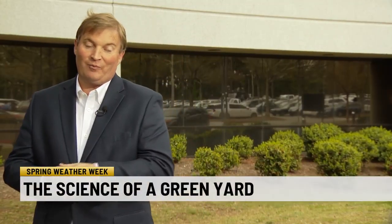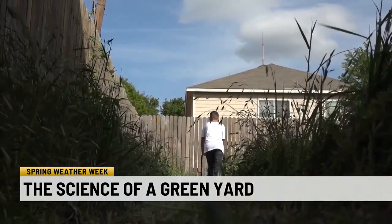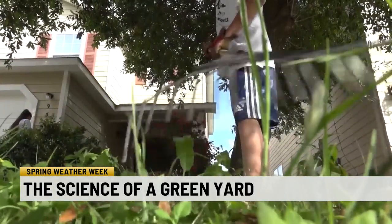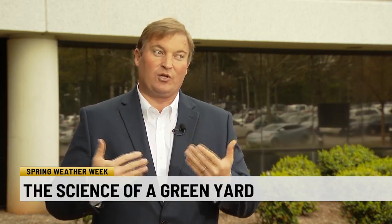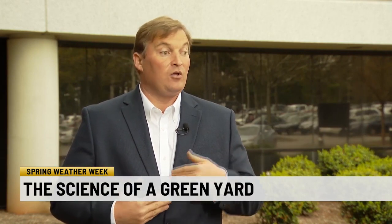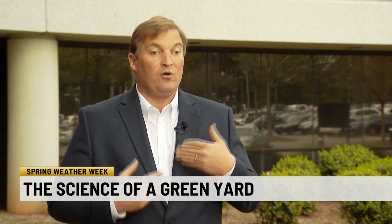Best kept secret, or the best thing no one's ever heard about. Drew Jeffers is the horticulture agent and county coordinator with the Clemson Extension Services. He says if you want to have a great lawn, they are here to help. As horticulture agents, we actually help people with their lawn care services. So if you've got concerns and you're not sure what's going on with your lawn, we can help you with that. We can provide technical support for free.